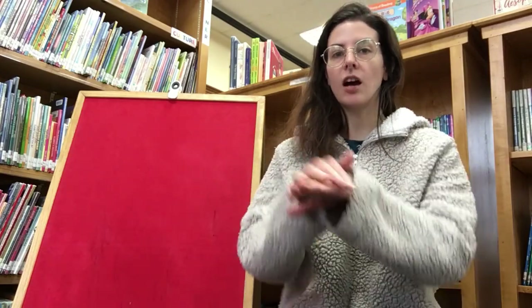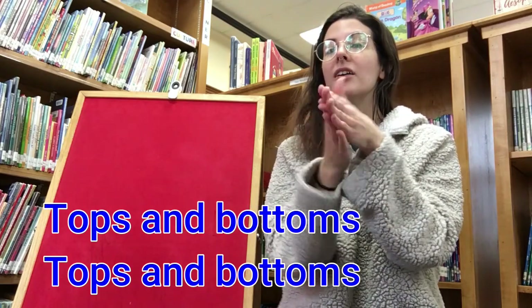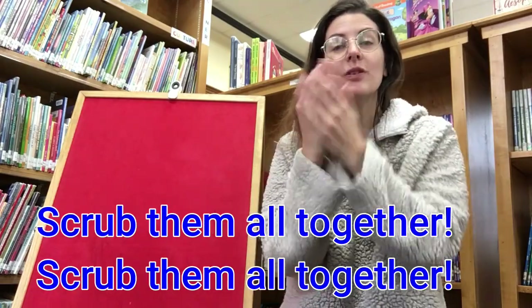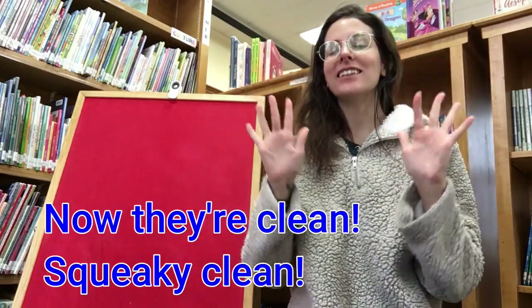Let's sing one more song also about washing hands. It's called Tops and Bottoms. Tops and bottoms, tops and bottoms, in between, in between. Scrub them all together, scrub them all together. Now they're clean, squeaky clean.